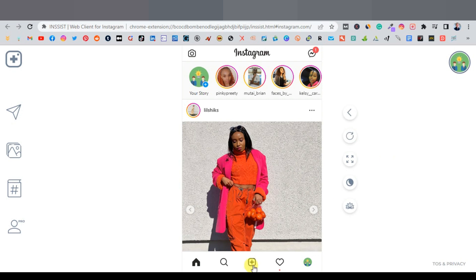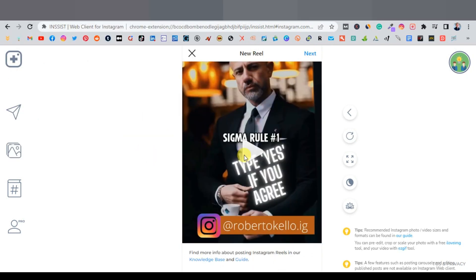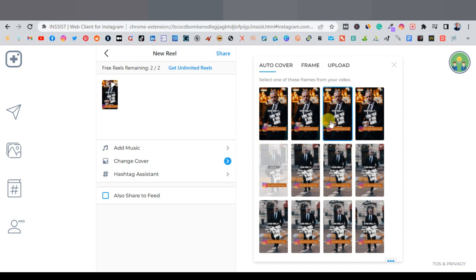In the Insist extension, click the plus button and select Reels, then choose your downloaded video. A great feature is that you can add background music and change the cover thumbnail — it lets you select any frame from your video as the cover image.